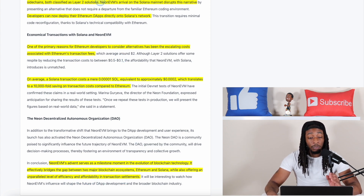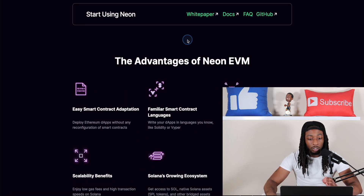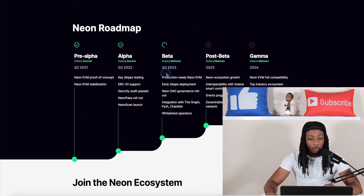Over on the Neon EVM website, you can see it is a fully Ethereum-compatible environment on Solana — built on Solana but compatible with Ethereum. Looking at the Neon roadmap, we are currently in Q2 of 2023, and according to this roadmap, we're not expected to see this go fully live until sometime in 2024. That is huge — right before, in my opinion, the full-on bull run.